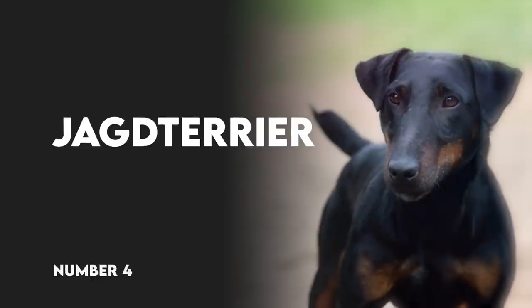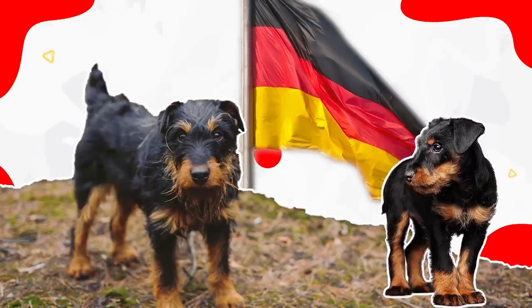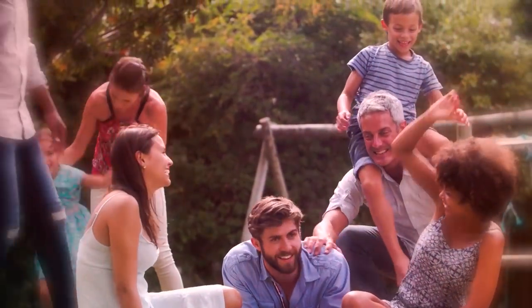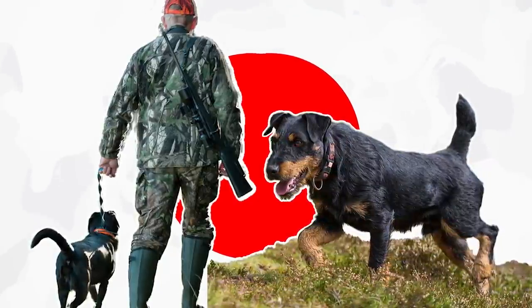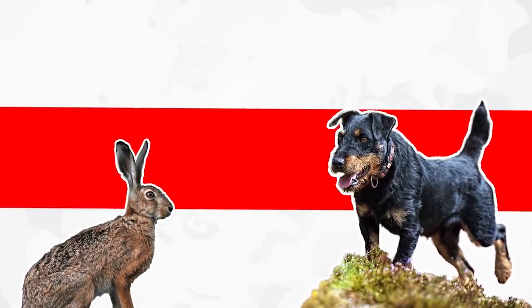Number 4: Jagd Terrier. These German wire-haired pups are on the smaller side, as they usually only weigh in at about 20 pounds. Nevertheless, the Jagd Terrier is playful and affectionate with people, especially children. The Jagd Terrier is a courageous and fearless breed that's known for its hunting skills. Because the Jagd Terrier is so tenacious, this breed sometimes doesn't get along with other dogs, and they're notorious for having a high prey drive.